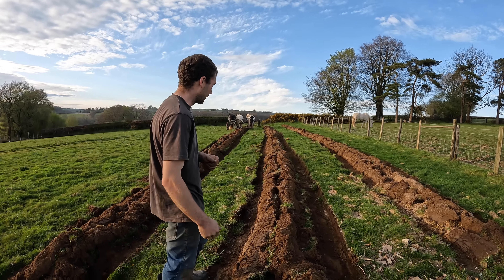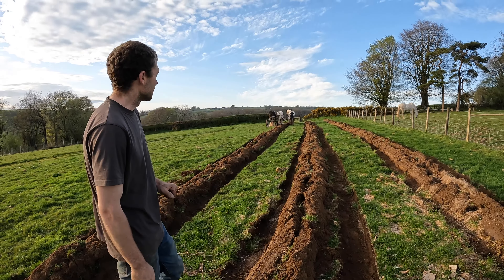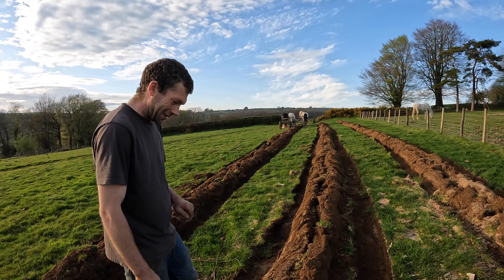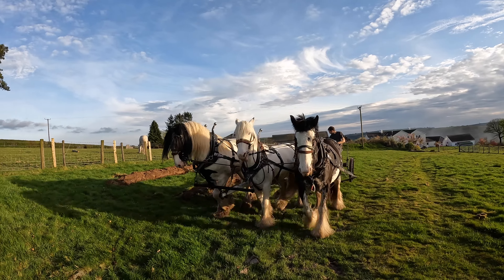We're just putting in raised beds. This isn't how we would do it if we were going to go out and plough the spud field — we're just trying to get a nice mound here to plant the raspberries into. How many raspberries are there? Billions. So many.